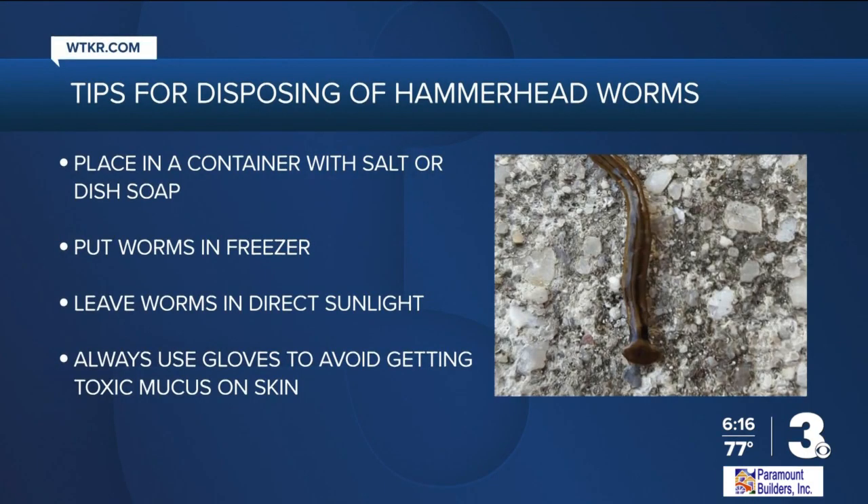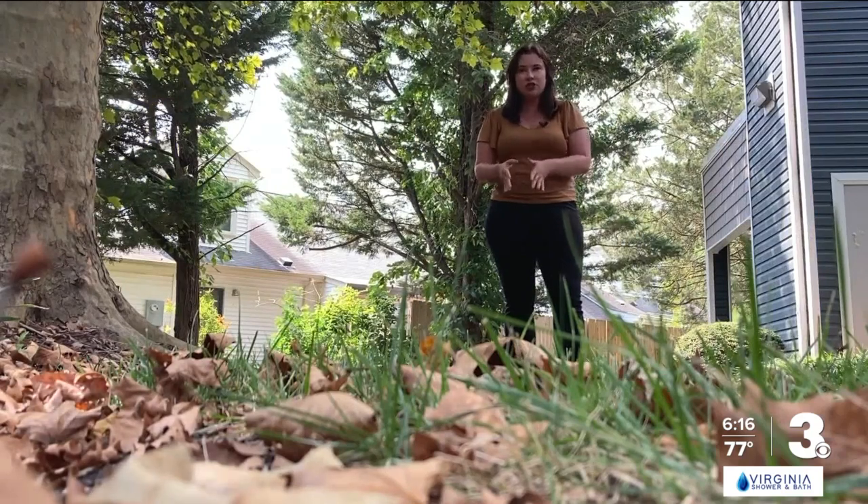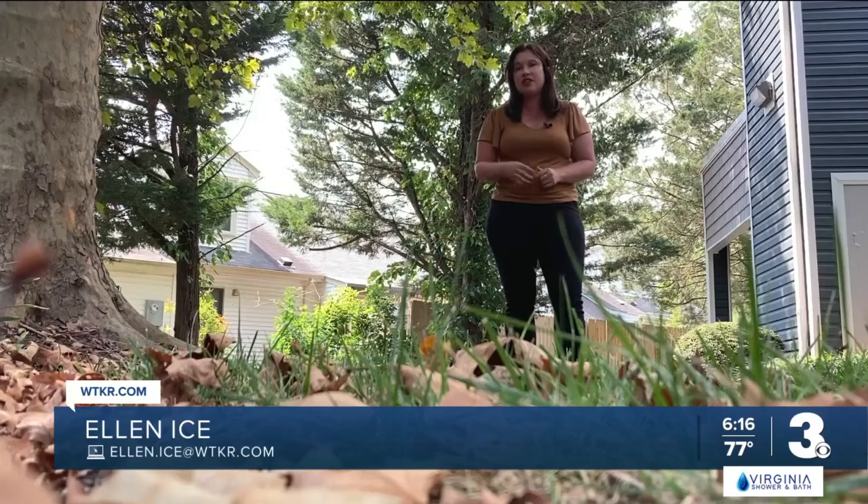So how do you kill them? Dellinger says to place them in a container with salt or dish soap, put them in your freezer, or leave them in direct sunlight. She also reminds people to always wear gloves to protect from the toxic mucus. Experts say to keep pets and small children away from hammerhead worms, as they can cause health issues if ingested.